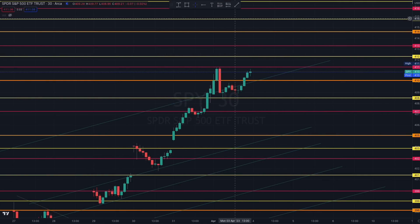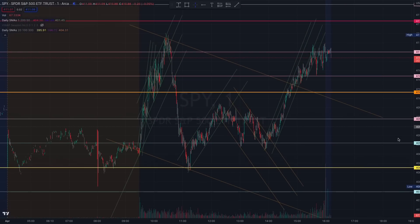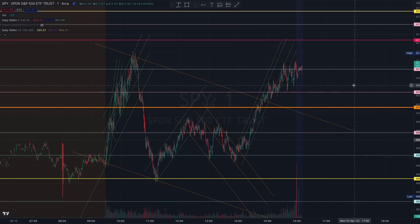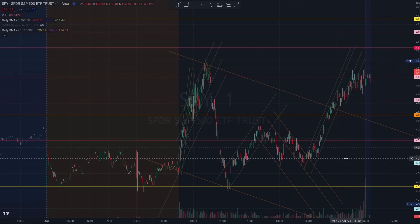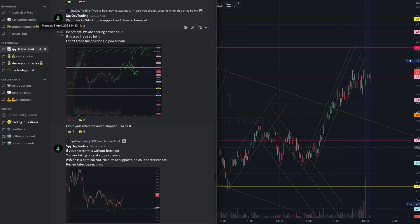When you prepare for trades early, you know what to look out for in the micro-structure for confirmation. Once we broke orange and broke the buying channel, I mentioned you can take some trades here, but you must protect the trade by the high of the day. This trade was taken at 2:30, just before we broke out of the channel, so you were prepared for the breakout.